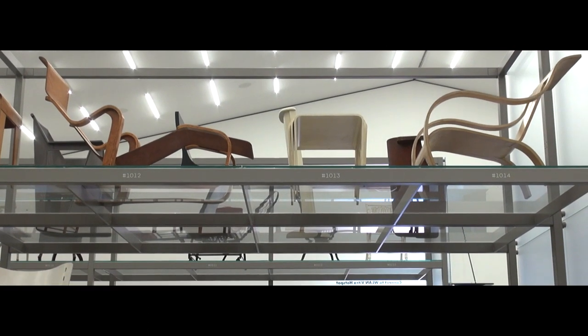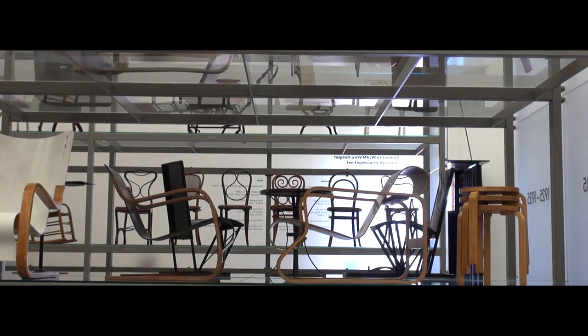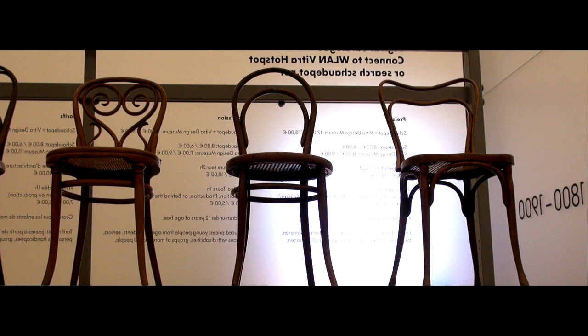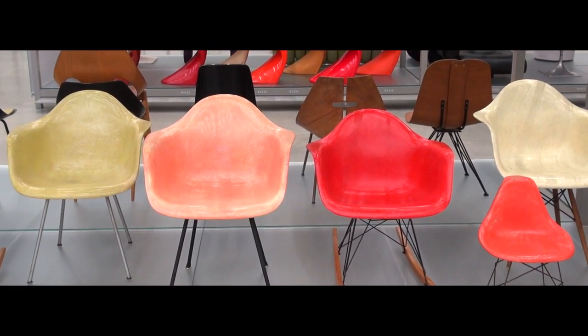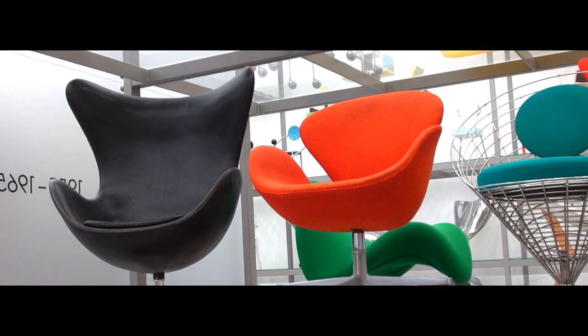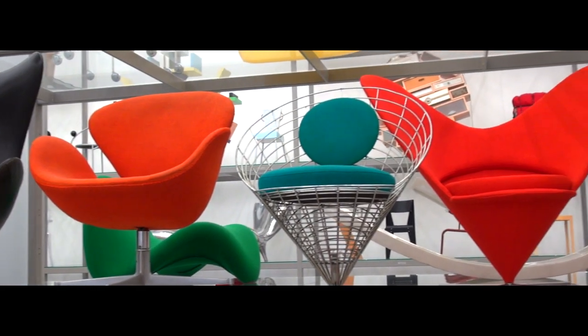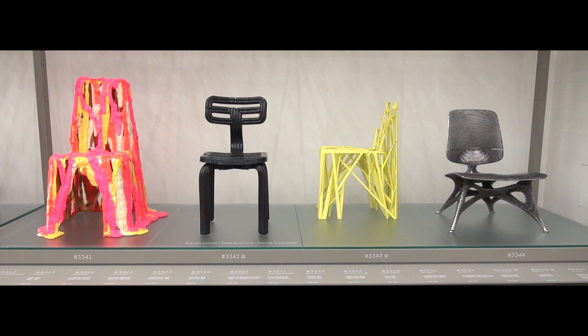Some of the famous pieces that are included are, of course, the famous Thonet bentwood chairs from the 19th century — the first pieces to be mass-manufactured at industrial scale. Then we have pieces from classic modernism, post-war pieces by Charles and Ray Eames, Arne Jacobsen, a lot of Scandinavian designers, Italian radical designers. And it ranges until today, where we collect pieces that are digitally manufactured and 3D printed. So we always try to look at what is next in design.